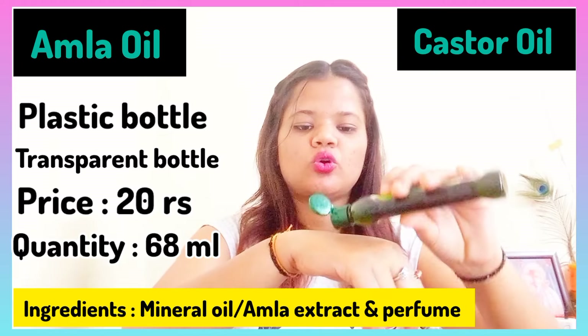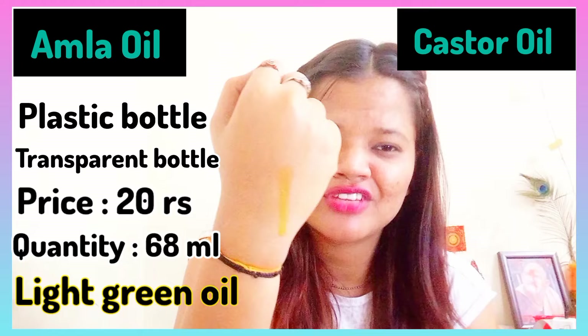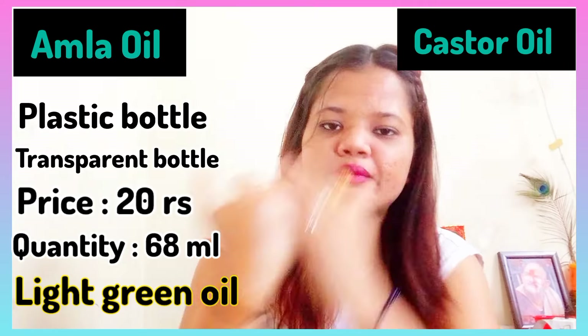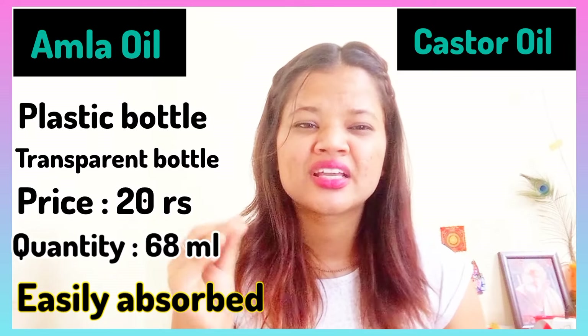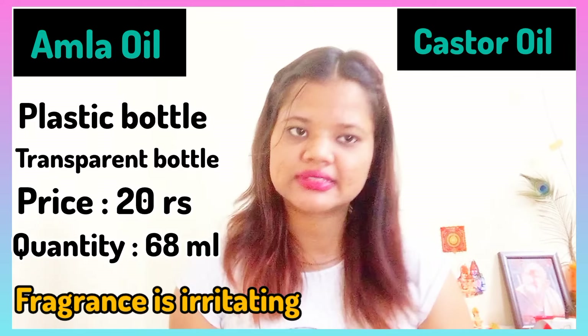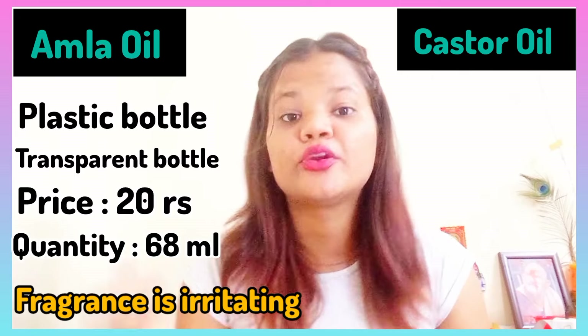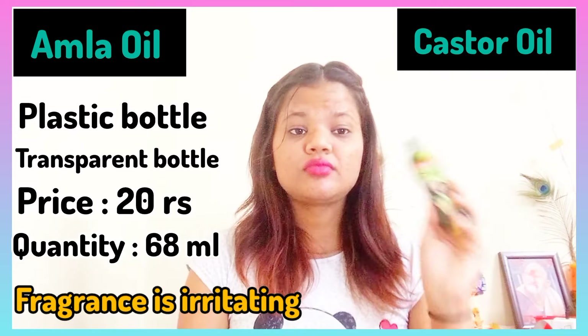After opening it, you get a lightish green oil which is very flowy. It absorbs very quickly into the scalp, which is something I personally don't like about this oil.